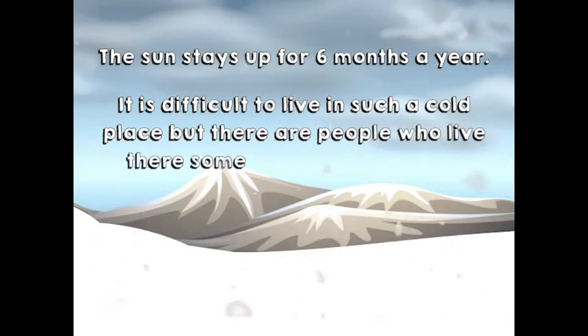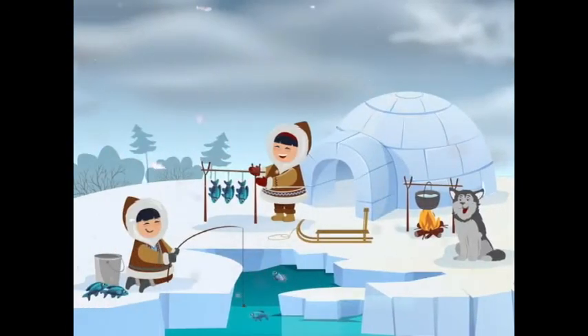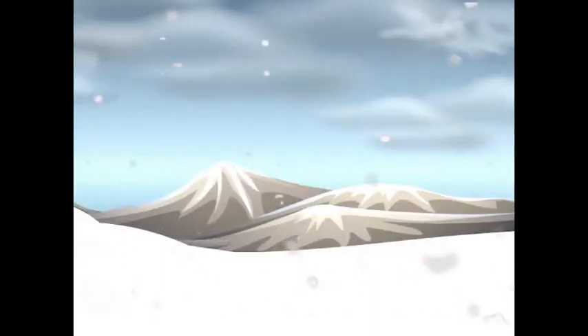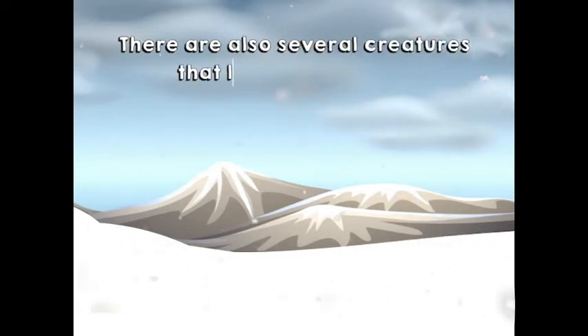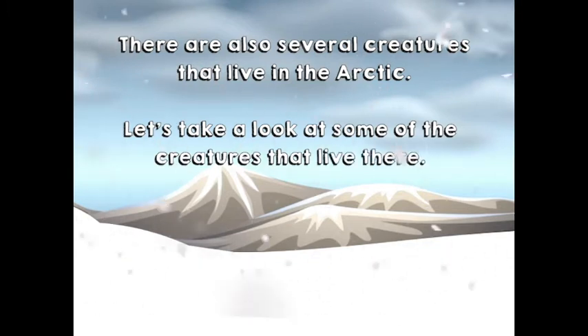It is difficult to live in such a cold place, but there are people who live there. Some of these people are called Inuits. There are also several creatures that live in the Arctic. Let's take a look at some of the creatures that live there.